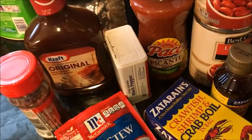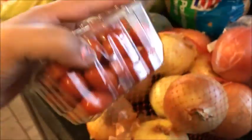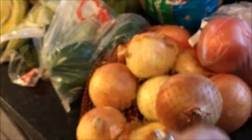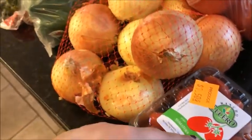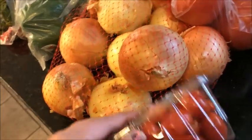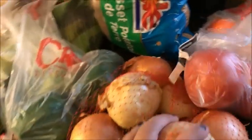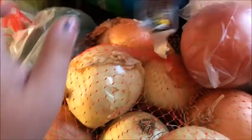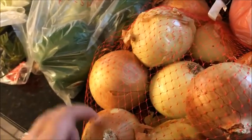Tater tot casserole! Over here I got grape tomatoes, and these were on sale for $1.50, which is a lot cheaper than Walmart where they're usually $2.98 to $3.98 for a similar box. I also got a five-pound bag of yellow onions.